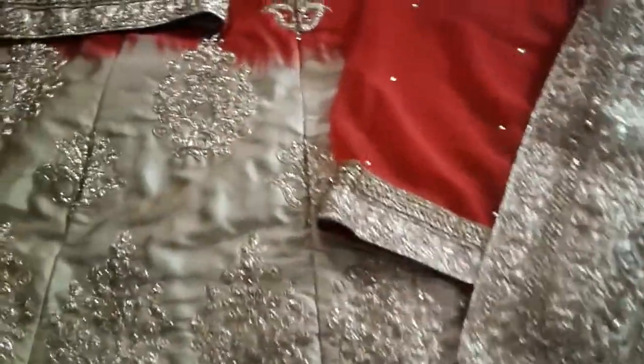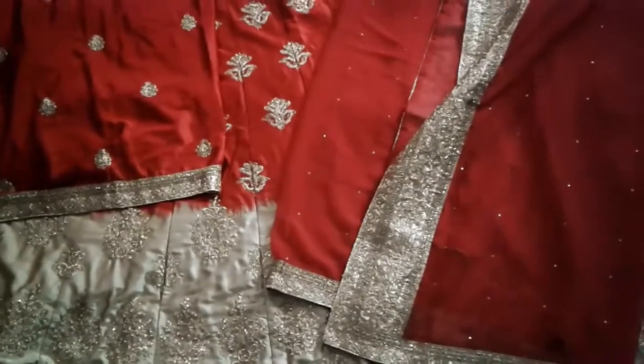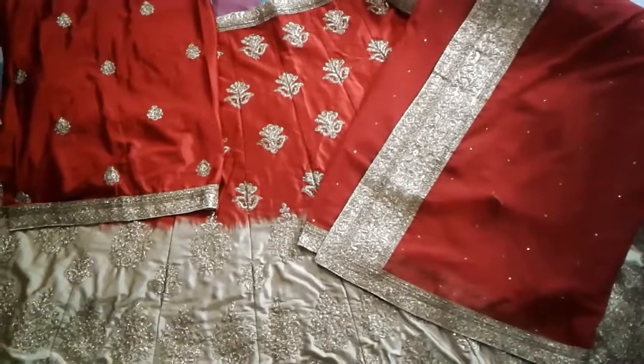This is pure silk, pure tilla, and it is very beautiful in contrast. I will show you more contrasts in which there is no damage.